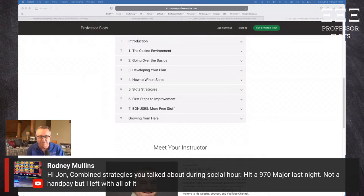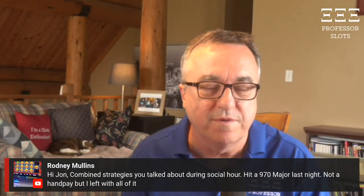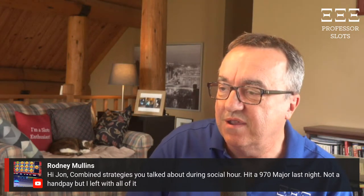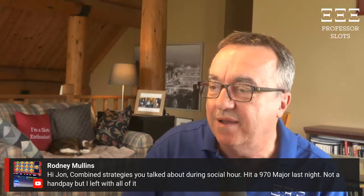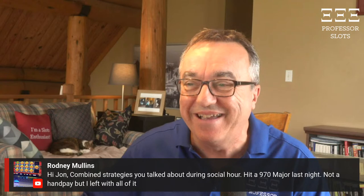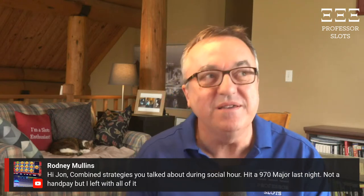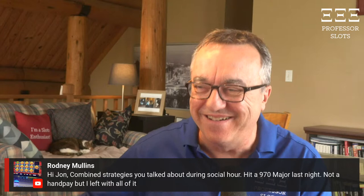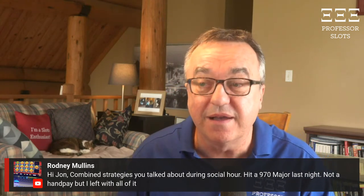Some of my ideas for live streams come from Zoom meetings in the Slots Enthusiasts Growth Network. Rodney, who you may know from my podcast, is here and said: 'Combined strategies you talked about during social hour — hit a $970 major jackpot last night, not a hand pay but I left with all of it.' People ask: can I please win under the $1,200 threshold? I don't have much control over that, but it is great.